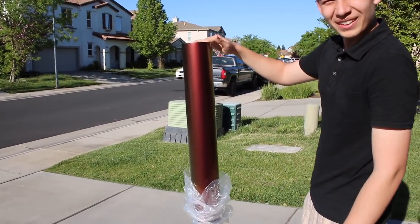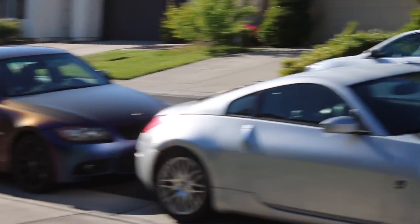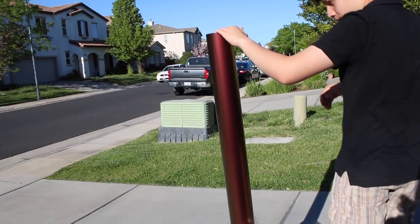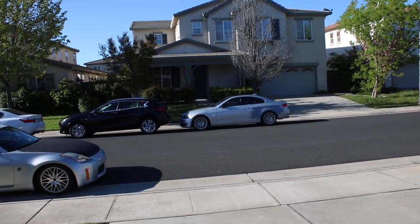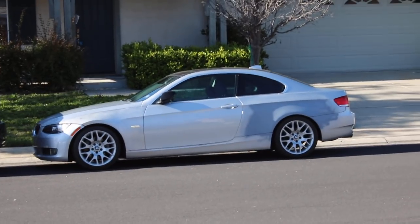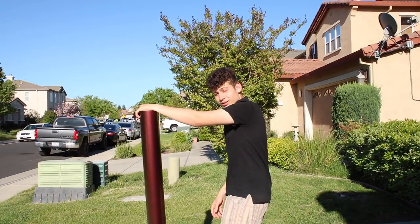That looks pretty good. You can see my car right there looking fine. This actually looks so good — it's going to look insane, I can't wait. So we're going to go ahead and get my brother's car in the garage. Unfortunately we're not going to be wrapping one side yet — we're getting the quarter panel touched up tomorrow. Then we're going to wrap the bad side, but we're wrapping the good side right now.